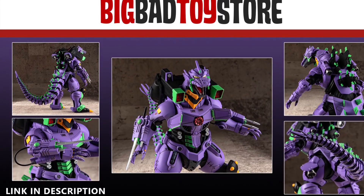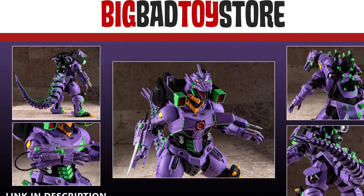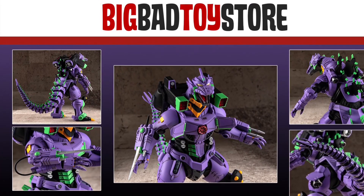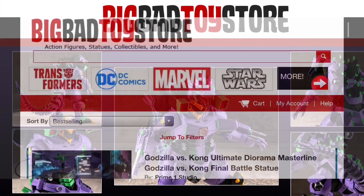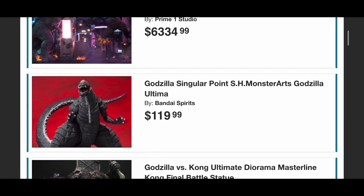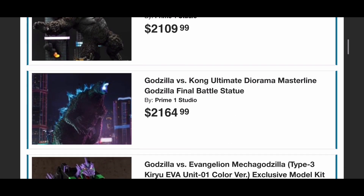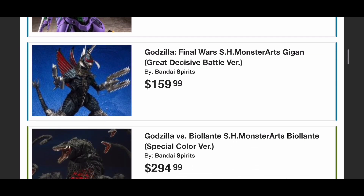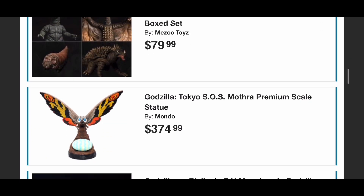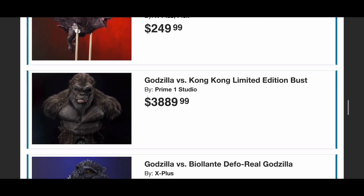Are you tired of missing out on all of those exclusive Godzilla figures? Don't worry anymore. Big Bad Toy Store has you covered with every single exclusive Godzilla figure, statue, and toy that you could possibly imagine — including the Monster Arts Godzilla Ultima, which is an exclusive figure. Use my link in the description down below to shop there.